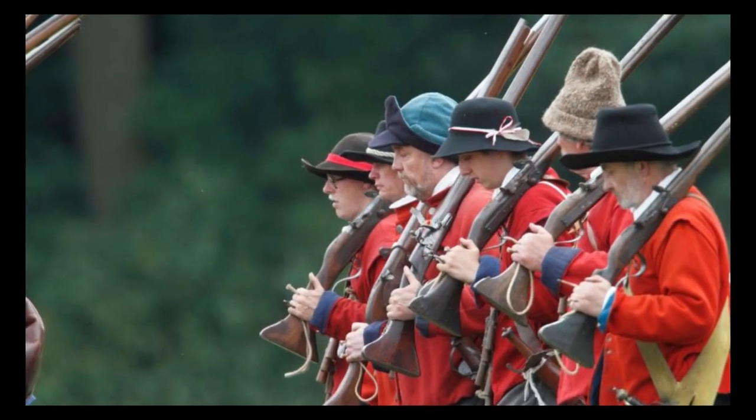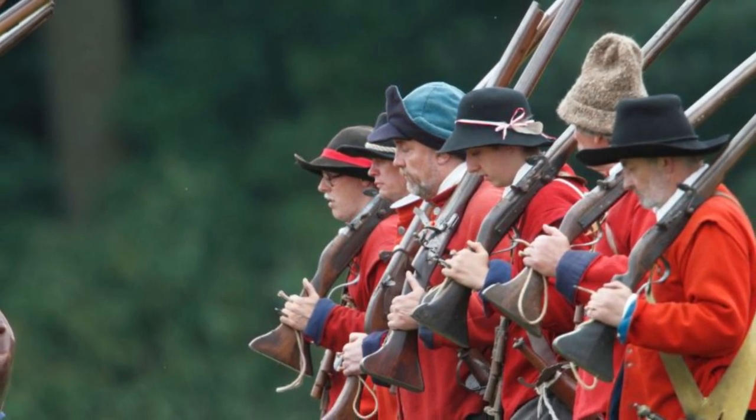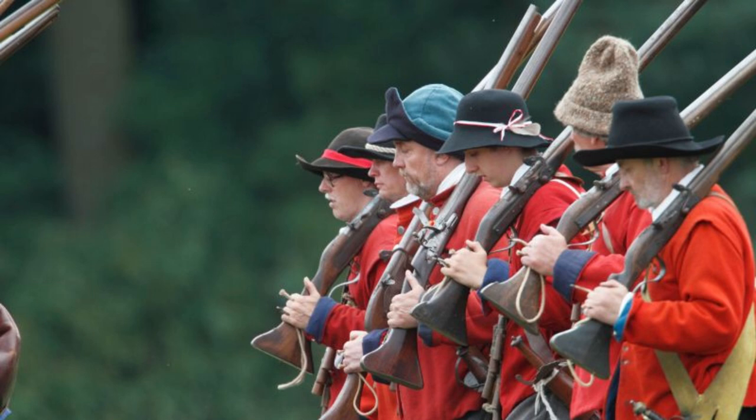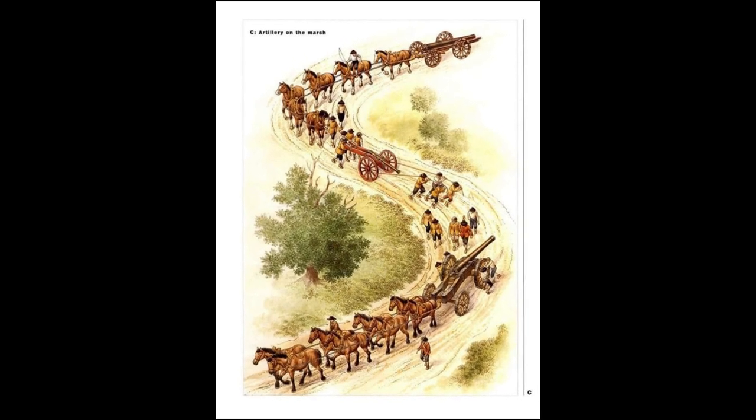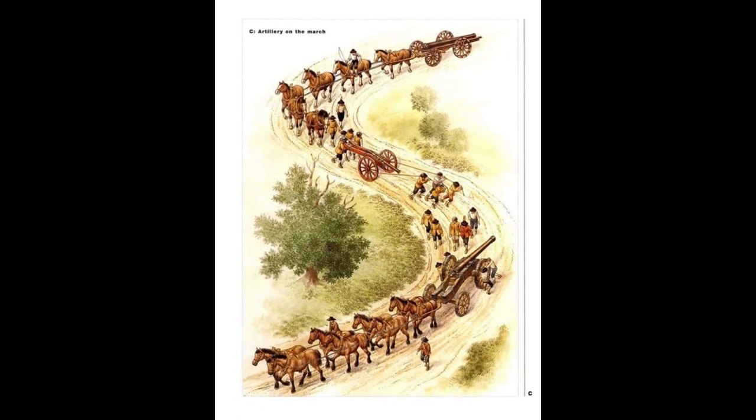The New Model Army, a few years later, began its life with an artillery train of 32 artillery pieces, 132 wagons and carts, and over 1,000 draft horses. The value of artillery is clear in its killing ability, its effect on enemy morale, and the prestige of capturing enemy cannon. The need to protect artillery and crews was of paramount importance — they were often given companies of firelock musketeers. Transporting artillery on 17th-century roads, moving barrels of gunpowder, tons of cannonballs, tons of slow-match and all the maintenance tools was a monumental task.